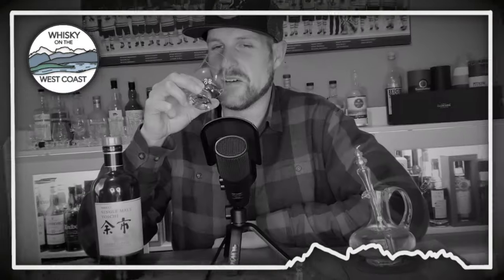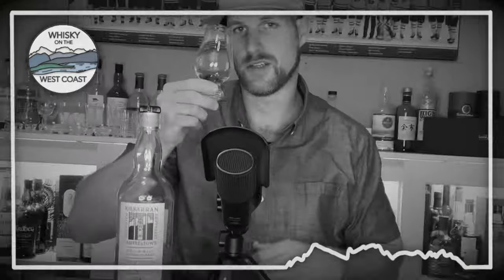Oh my gosh, this is so good. Hey guys, welcome back to Whiskey on the West Coast. My name is Matt and today we're going to be talking about the Daft Mill Lowland Single Malt Scotch Whiskey Distillery — one of Scotland's newest, smallest, and hardest distilleries to find a bottle of.